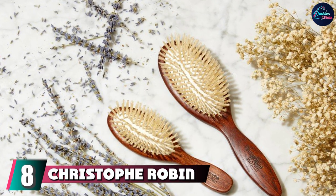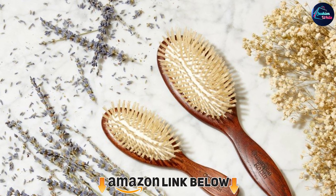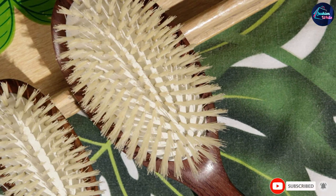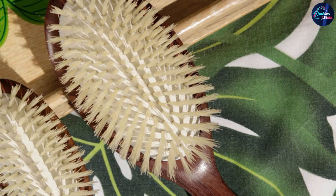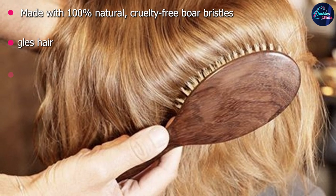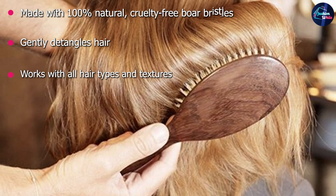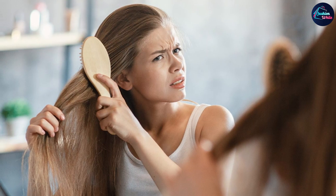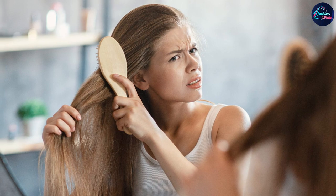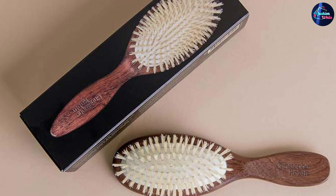The number 8 position is held by the Christophe Robin Boar Bristle Detangling Paddle Hairbrush. This 100% natural boar bristle brush from Christophe Robin is our pick for gently detangling thinning hair. Less aggressive than other types of bristles, these multi-linked boar bristles are designed to reach every strand as you brush for a smoother, softer look and feel. Because boar bristles are similar to human hair in structure and makeup, they're great at distributing the scalp's natural oils to help hydrate the hair and remove excess grease from the roots. Satisfied users love how delicate and gentle this brush is, and some say it keeps their scalps from feeling greasy so they don't have to wash their hair as often.